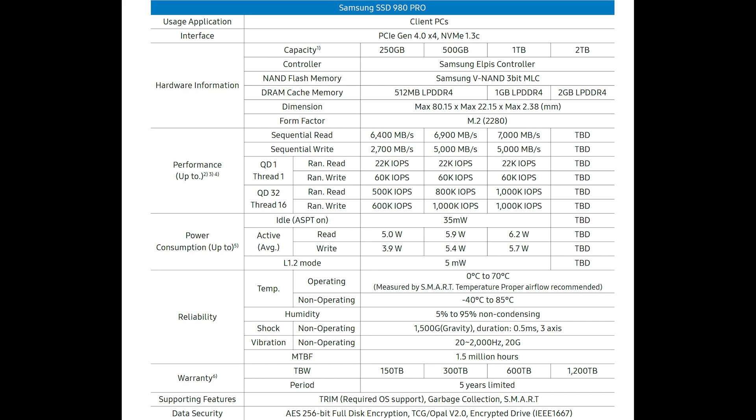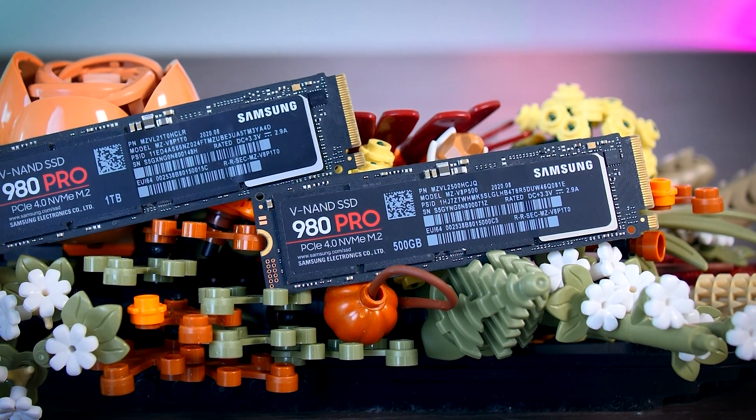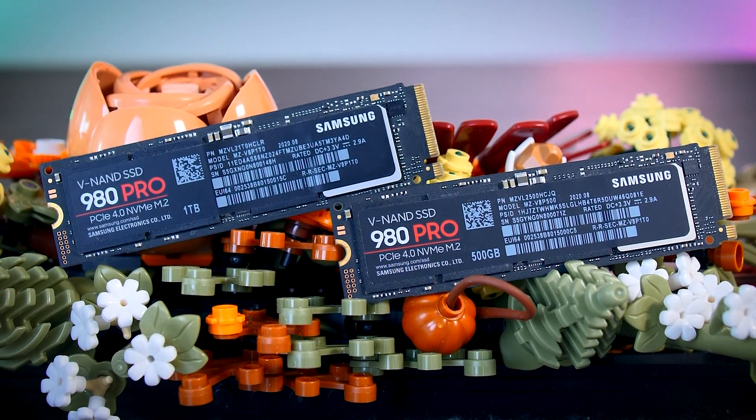When we look at the spec sheet for the 980 Pro, that seems like a valid theory. Sequential read numbers are actually pretty similar for each capacity, but the write speed of the 250GB model is only about half of the larger versions. But sequential write performance is almost irrelevant to real-world performance, and those numbers are mostly just used for marketing.